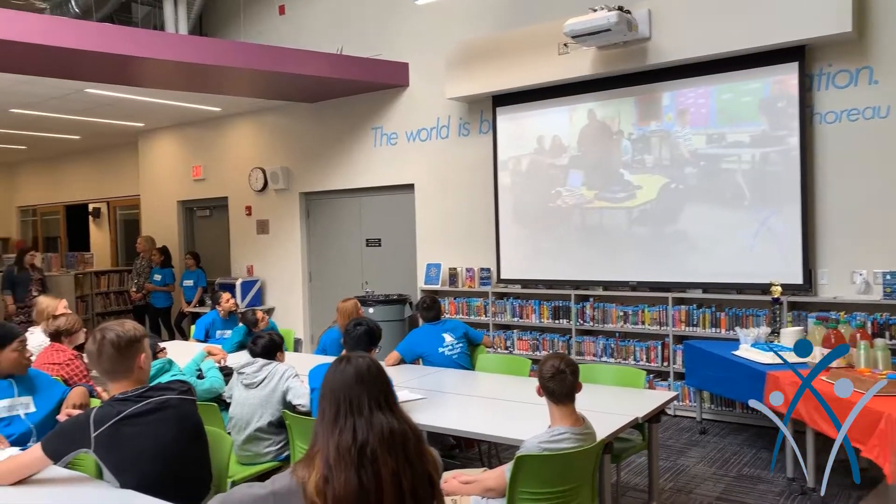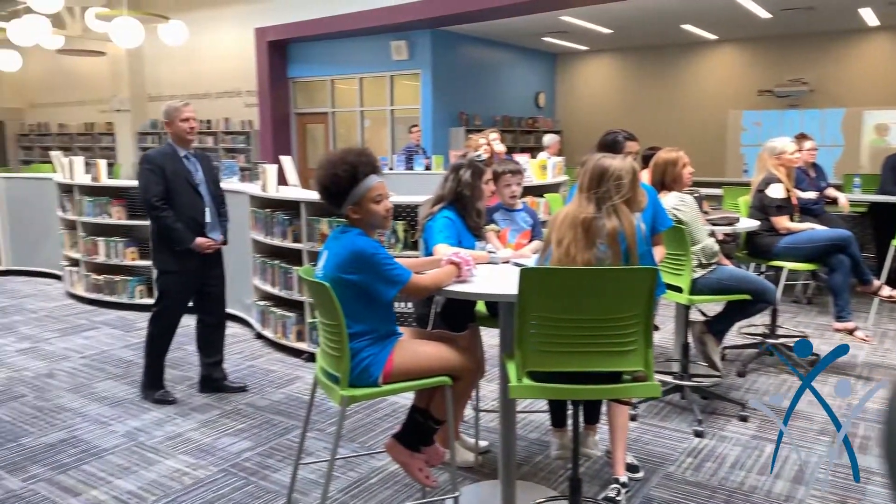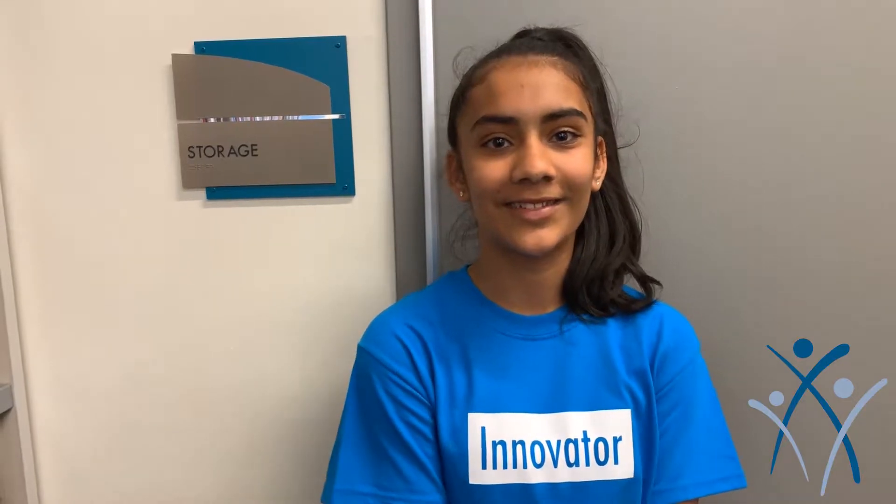I'm really excited about this because you get to choose what you want to design, you get to create it, and then you can promote it and everything — that's the fun part.